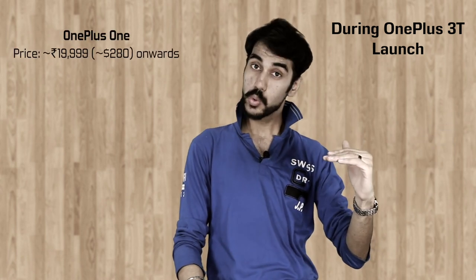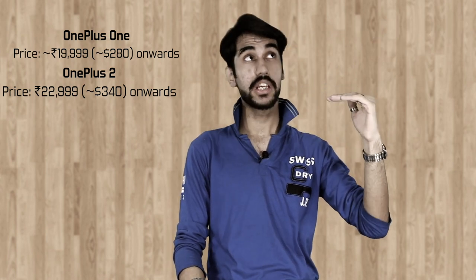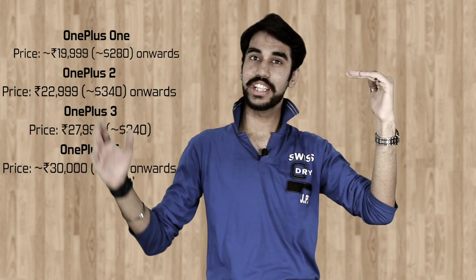That sums up my full analysis of the OnePlus 5. The OnePlus 5 is OnePlus's 2017 flagship killer, and for what it packs inside, it does look like a treat. But remember, I'm not that impressed. What I've noticed is that year after year OnePlus's pricing is going up — OnePlus 1 came to India at a price tag of 19,000 rupees, OnePlus 2 at 23,000 rupees, OnePlus 3 was 28,000, and this one crosses the 30K mark.